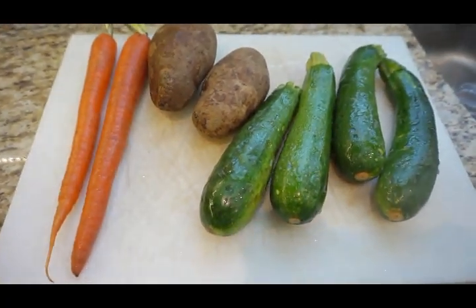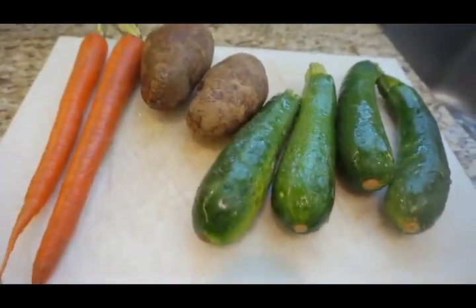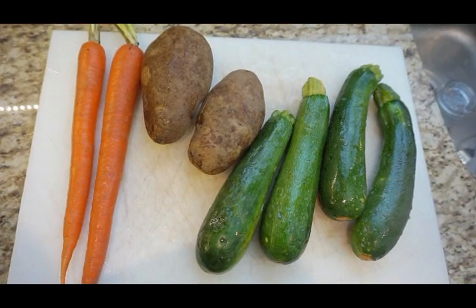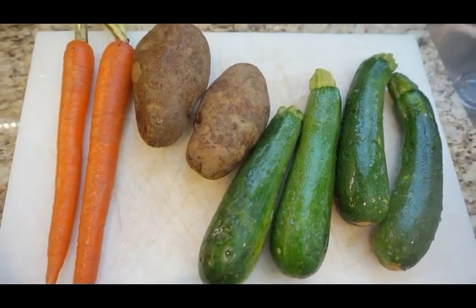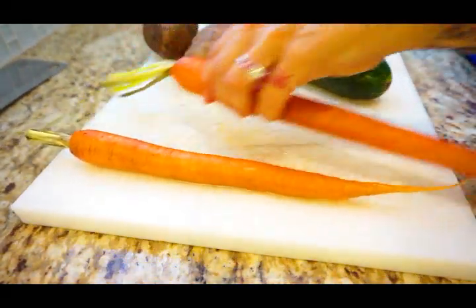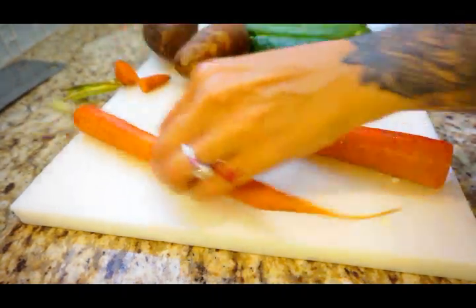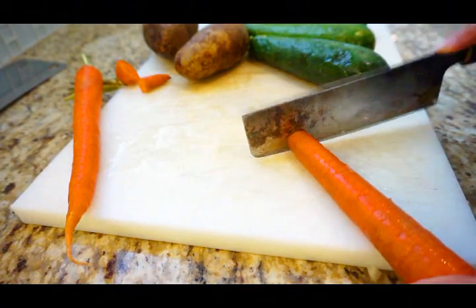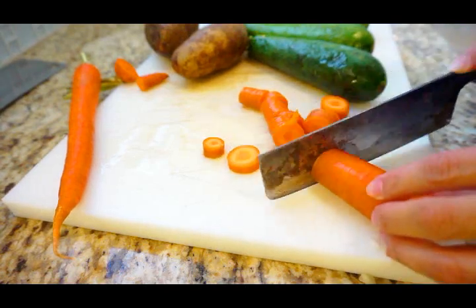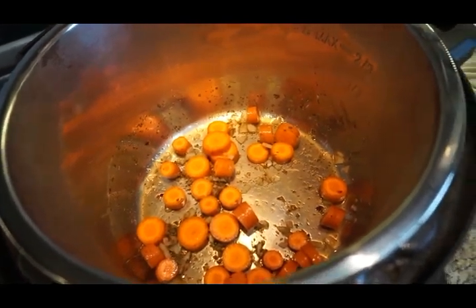For dinner I'm having a veggie stew that I make very often. I made it once to use up zucchini and then it became a favorite. I use carrots, zucchini, and potatoes — very simple ingredients. I'll add the recipe in the description box if you want to try it. If you don't have a pressure cooker, don't stress — you can do it in a normal pot, it'll just take a little longer. I use the Instant Pot because I usually do it last minute, but a regular pot works great too.